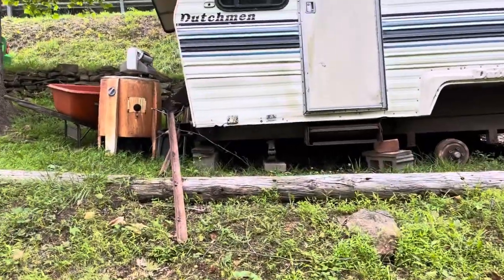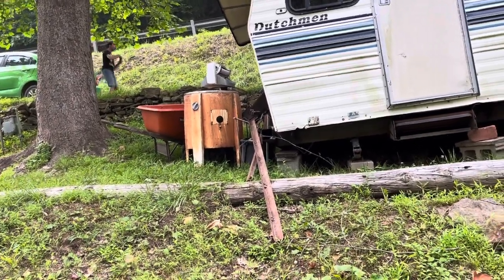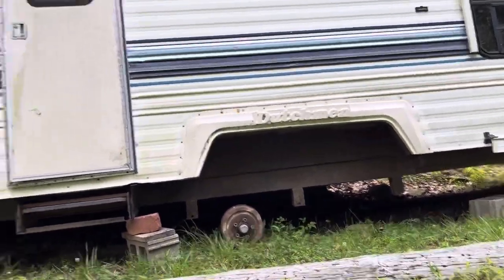Got an old ringer washer sitting back there. Got it from Maxi Pad, the veteran that used to live in the cabin that passed away. My buddy. Our buddy. Curly loved him to pieces.